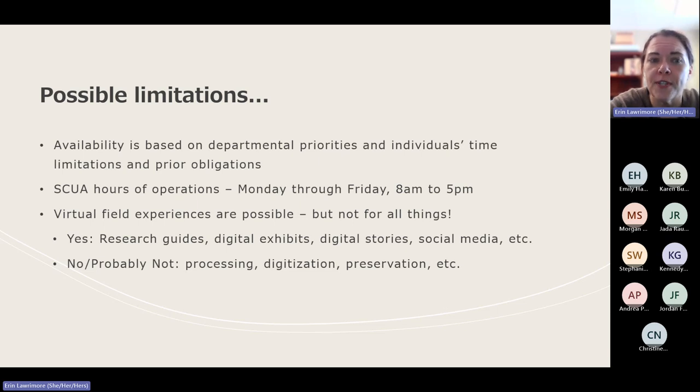I also want to mention SCUA's hours of operation. We're not open the same hours as the library. Our reading room is only open for researchers Monday through Friday between nine and four, but we typically have faculty and staff on site Monday through Friday between eight and five. So typically we let students come in during those time periods to work, but those are stricter limitations and might not always work if you're a student who works full time. Virtual field experiences are possible, but not for everything.